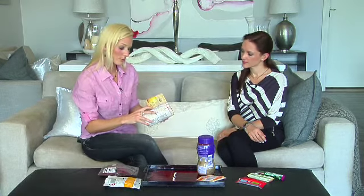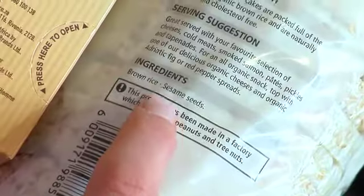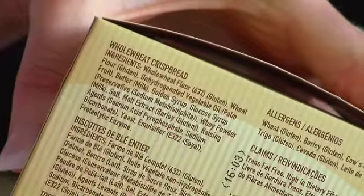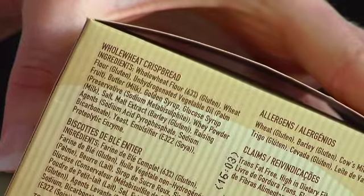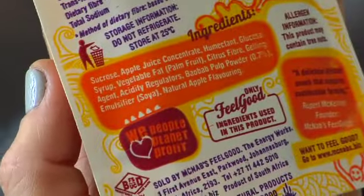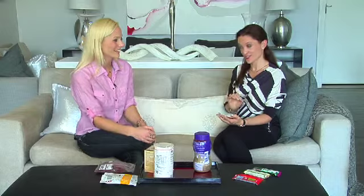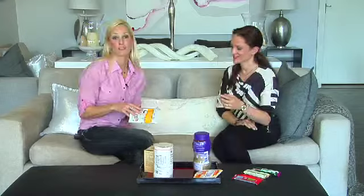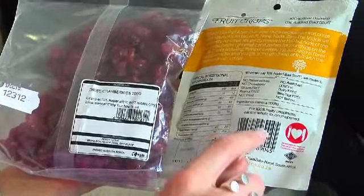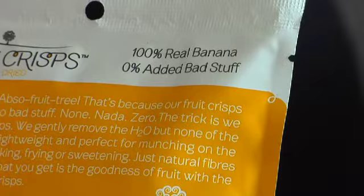A good example would be rice cakes versus whole wheat biscuits. This example of rice cakes contains only two ingredients: brown rice and sesame seeds — that's it. But the example on my left has more than ten ingredients, with lots of emulsifiers, flavorants, and preservatives — definitely not a great choice. Another example: these fruit chews have a whole list of ingredients and there's no fruit in them at all.